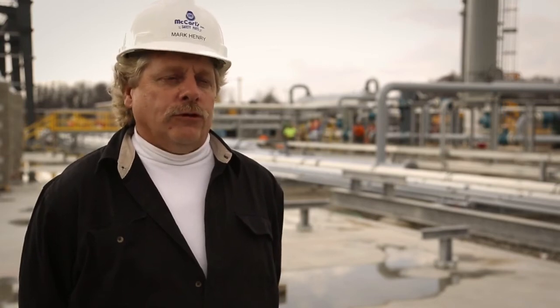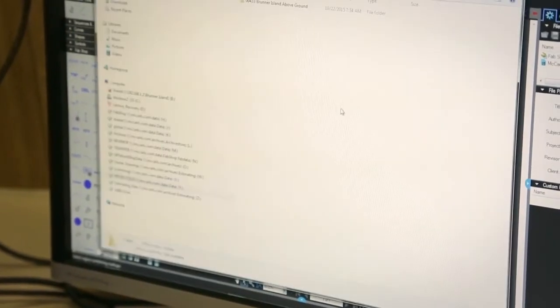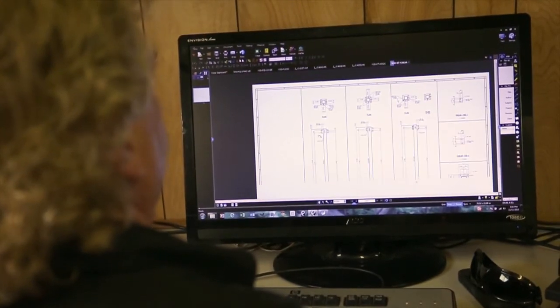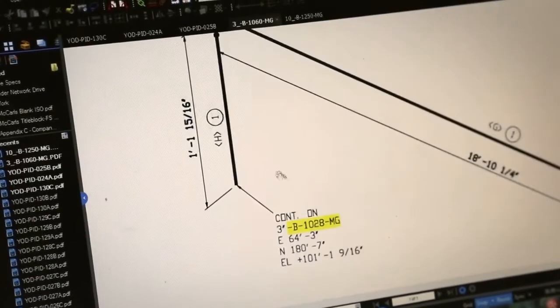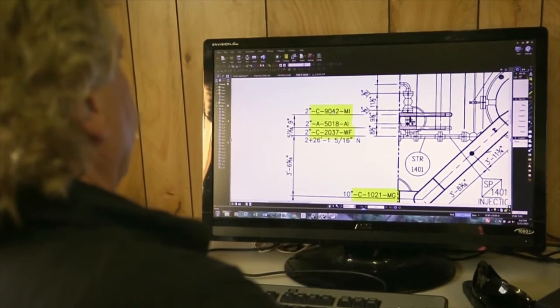As far as job site document control, one thing we've implemented with Bluebeam Revu is the use of the dashboard. The dashboard function is a game-changer — it makes it easier for people to navigate the construction documents. They can go to the isometric drawing set or the quality control drawing set. ISOs are normally continued across a number of isometric drawings with references to the drawing they continue on; the batch hyperlink function can turn each one of those continuation references into a hyperlink to that next drawing, so it's simple to open one drawing and follow it completely through its flow to its termination point.